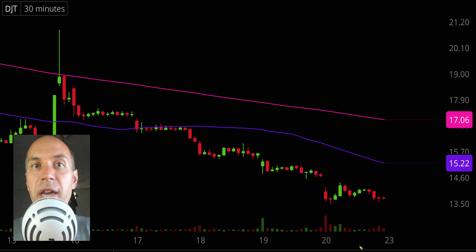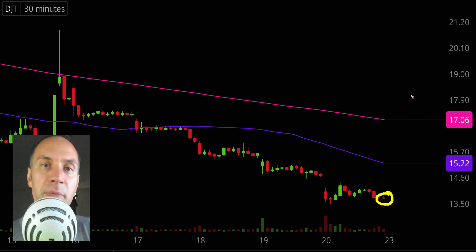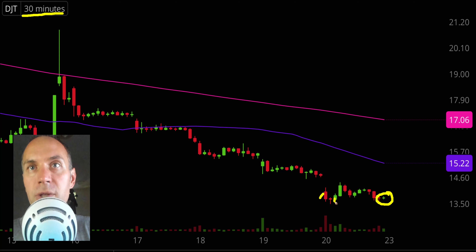First off, a couple of clarifications. Number one, the candlestick that you see right there will be moving around and changing. That's because the market's still open for a small amount of time. But I like to do these videos when the market is still open because sometimes we can capture some really interesting late day price movement. And second, I'll be using the 30 minute timeframe, meaning each one of these candlesticks here represents 30 minutes worth of time.